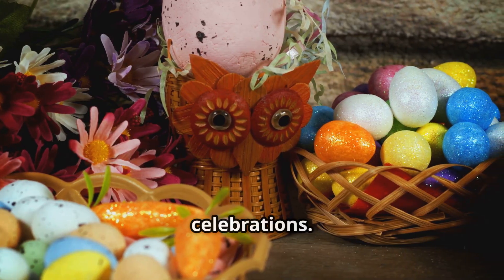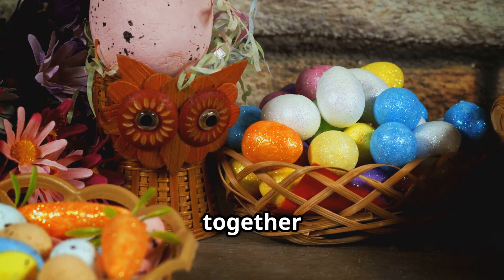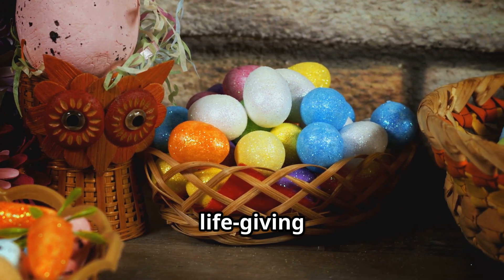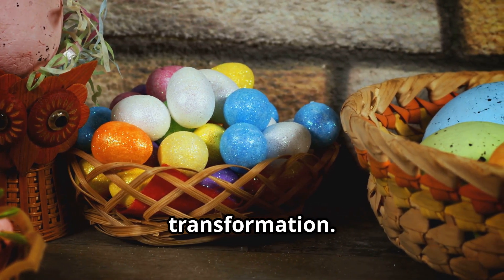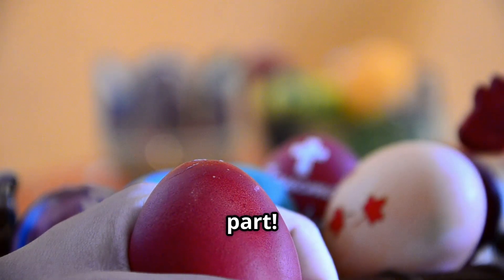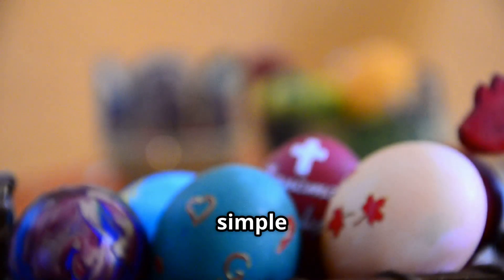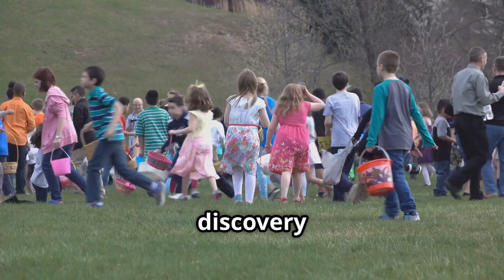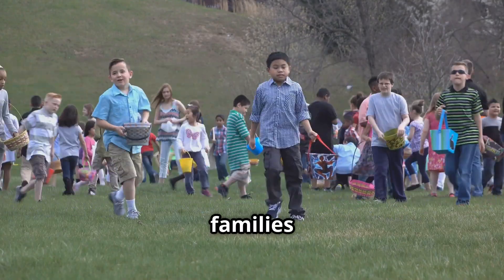It's a tradition rooted in spring celebrations. As the earth awakens from its winter slumber, communities come together to celebrate the promise of new growth and renewal. Eggs, with their life-giving potential, are a perfect representation of this seasonal transformation. The egg symbolises new life — and the hunt is just the fun part, a way to engage with the community, create lasting memories and enjoy the simple pleasures of the season.